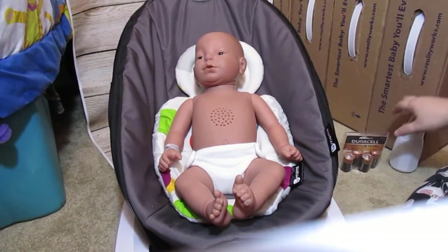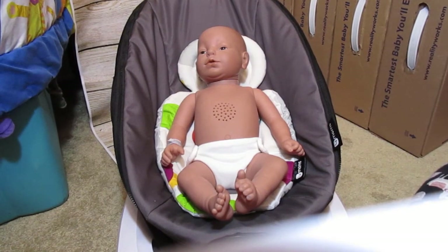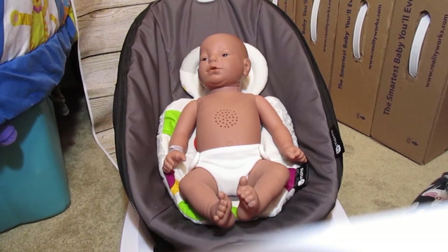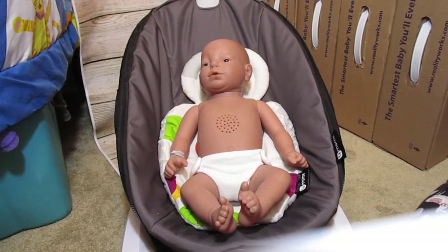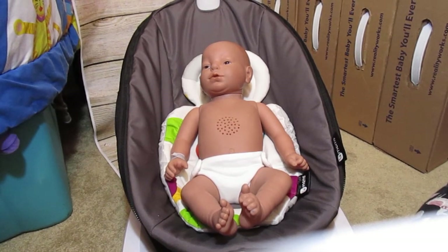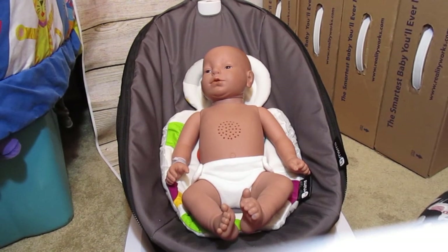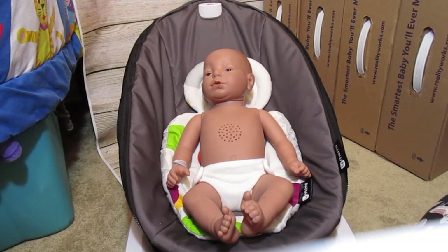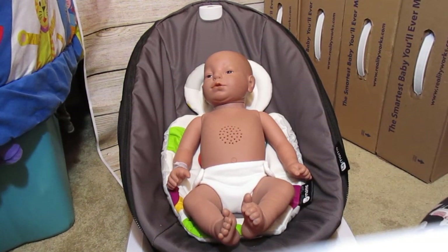Hi guys, I am doing my theme of the week and this week's theme is mystical creatures — so that could be like mermaids, dragons, elves, unicorns... there's got to be more. Fairies, just little mystical creatures.